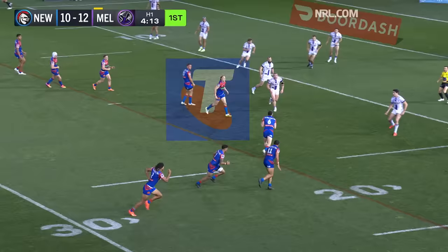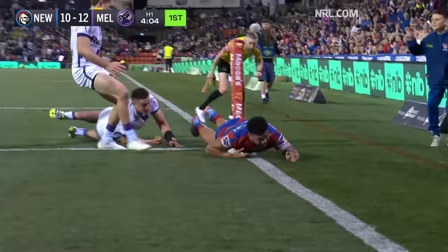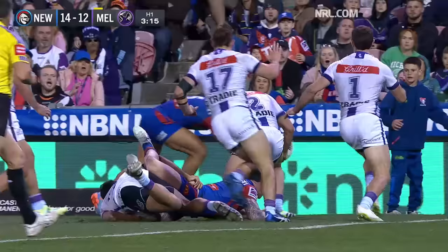Gamble all the way back to the left-hand side, someone to go straight. Best puts his hand up, he gives it to Marju. A juggle, but he regathered and patted it down. Newcastle have the lead.